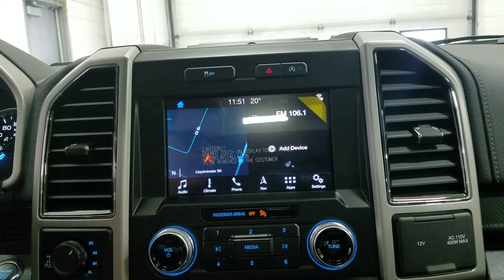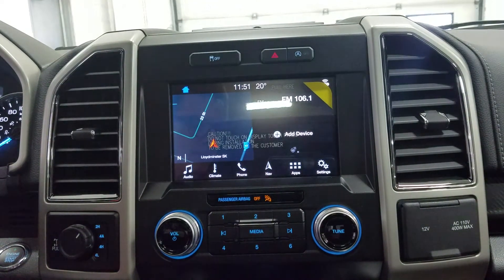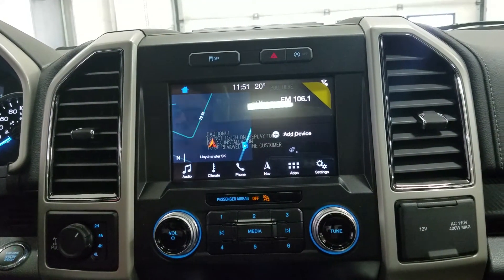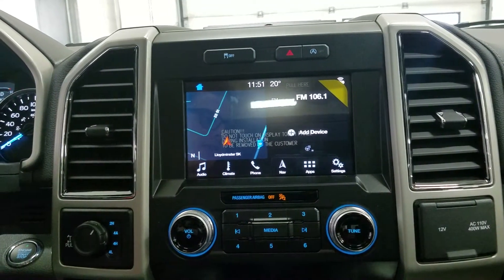Looking ahead, you'll notice we have our SYNC 3 8-inch touchscreen display which allows for audio control, climate control including heated steering wheel for the driver, as well as phone connectivity, navigation, and other apps including Apple CarPlay and Android Auto, as well as the preview of our reverse camera.